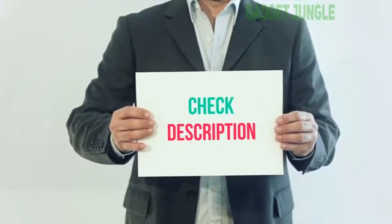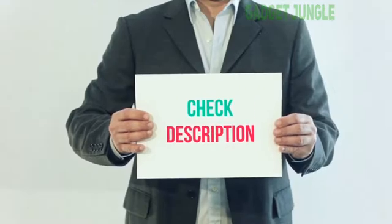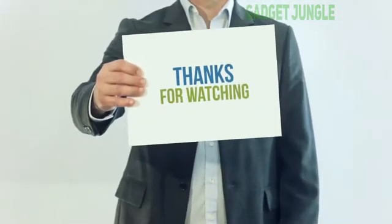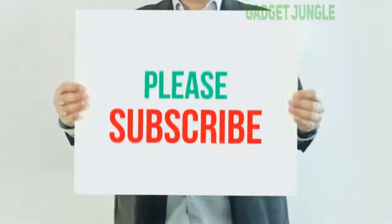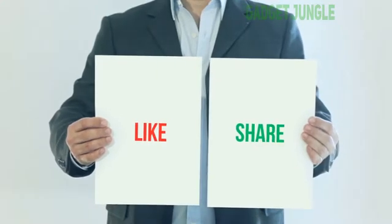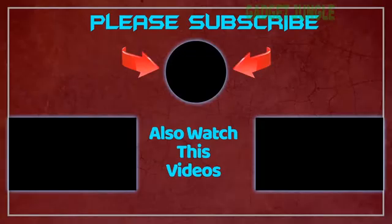I have included this product link in the description. You can check out this link for more information and the latest price. Thank you so much for watching. Please see you next time.